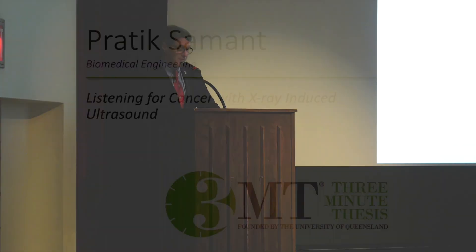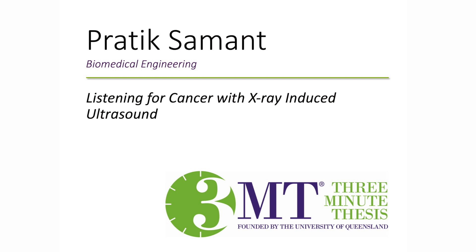Our next competitor, Pratik Seymant, will be presenting Listening for Cancer with X-ray Induced Ultrasound.